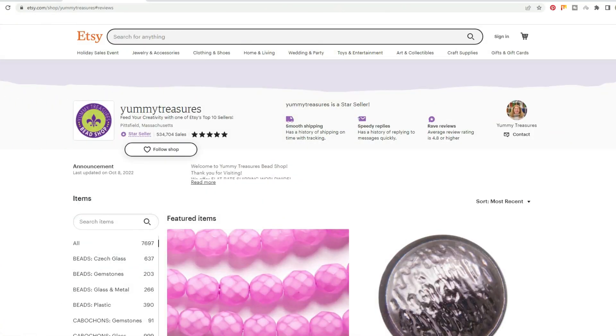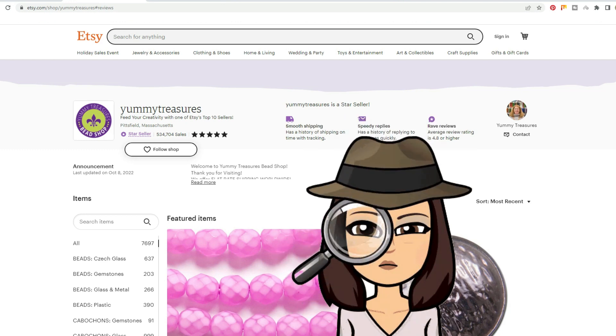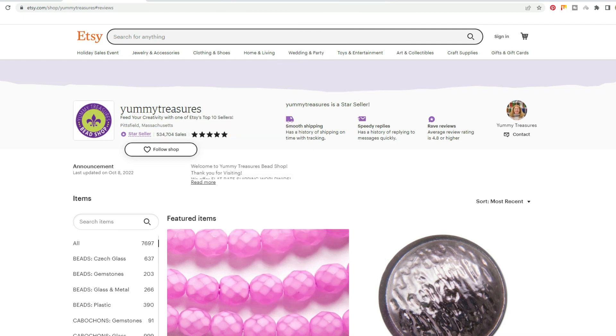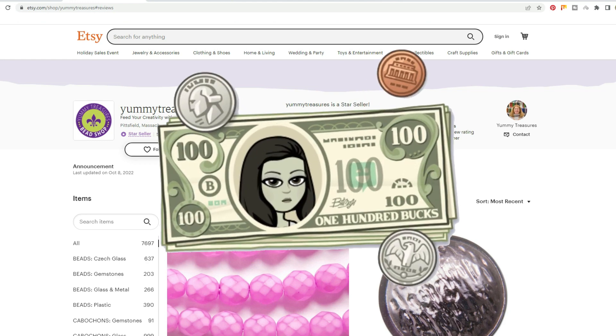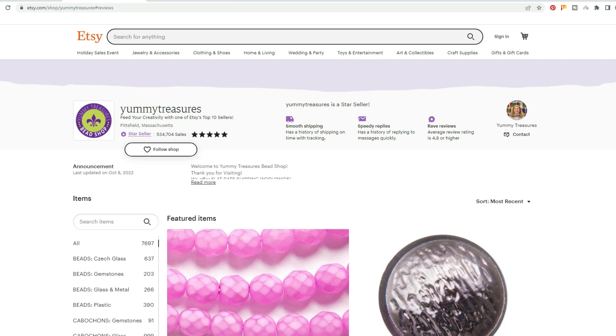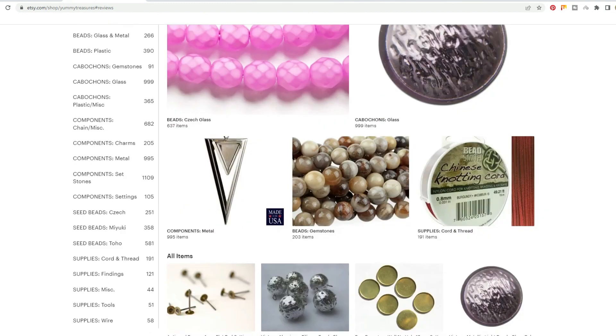This store is quite an anomaly and I absolutely just had to do a review on it. They are making six-figure sales, but there is such a huge potential to be pulling in sales like Beadboat — I did a review on them and will put the link up top. Beadboat makes two and a half million dollars a year, so that is a massive difference. I do want to point out that this store has over 7,600 listings and a lot of them are quite popular.